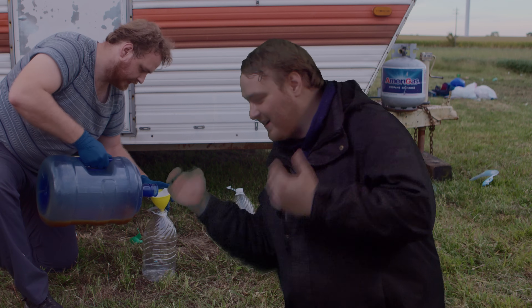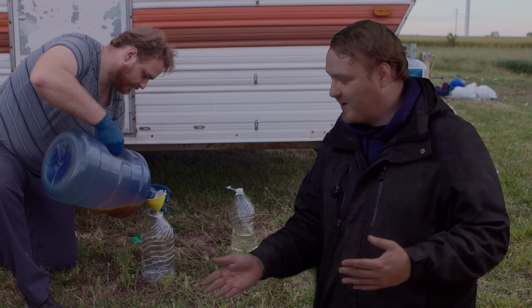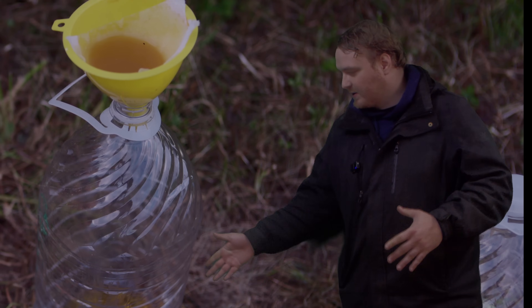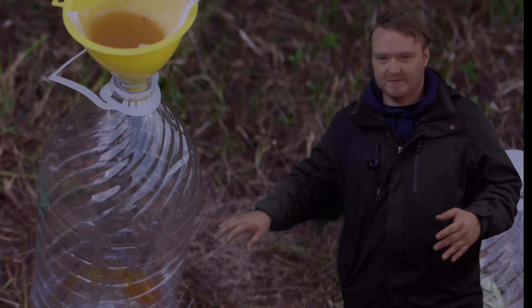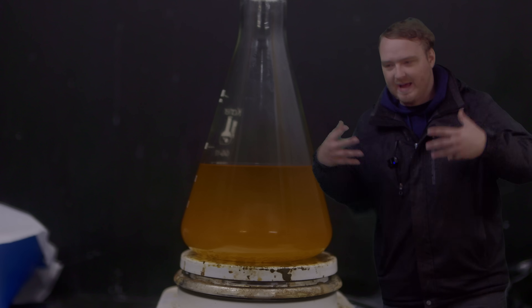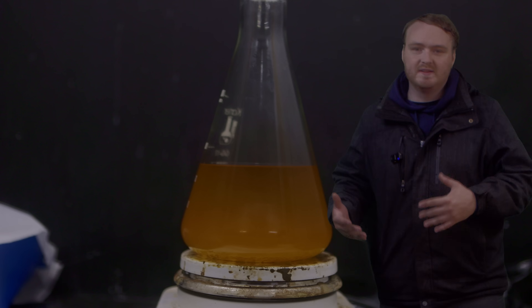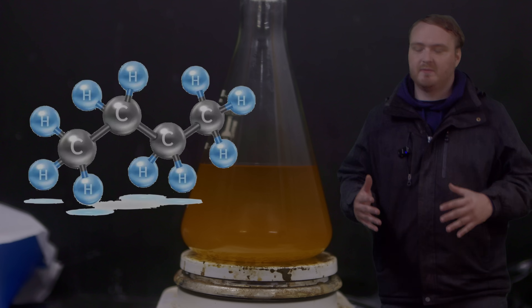So I have this fry oil. It smells like french fries, it's very very greasy. So to clean it up, we're going to pour it through this filter and that gets rid of the little french fry bits. Once it's all clear, we have mostly pure oil. And this oil is made up of hydrocarbons, sort of like I said before.